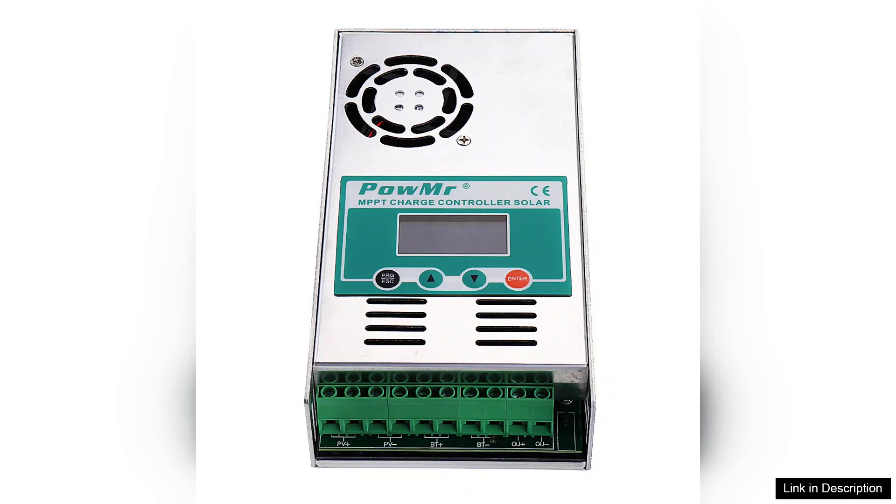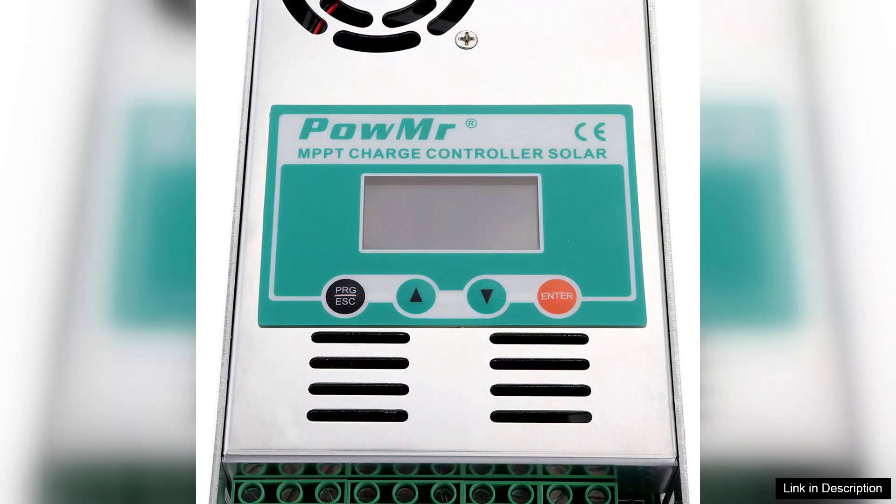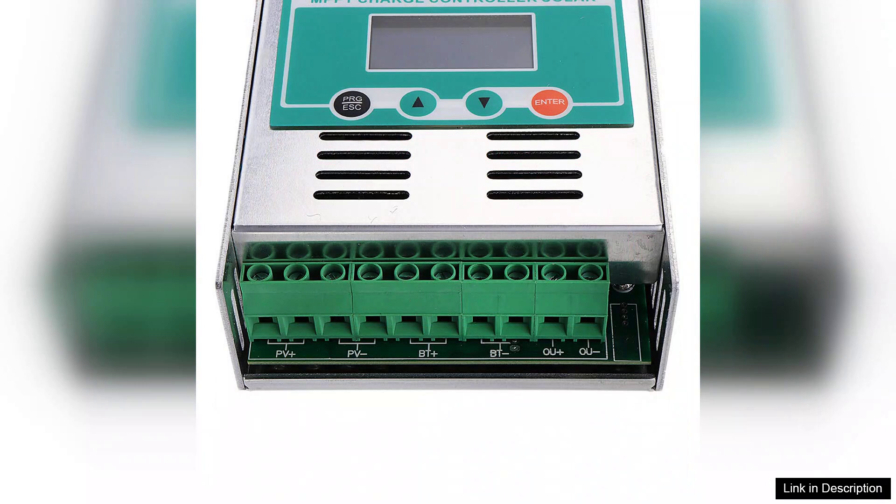Performance-wise, the POW-MISTER MPPT controller excels in efficiency, boasting a conversion rate that often exceeds 95%. Users report quicker battery charging times and increased energy yields compared to traditional PWM controllers. This efficiency is particularly advantageous for those relying on solar power for off-grid applications, providing peace of mind that their energy needs are met.